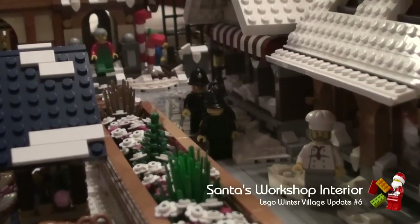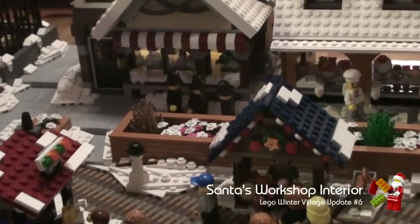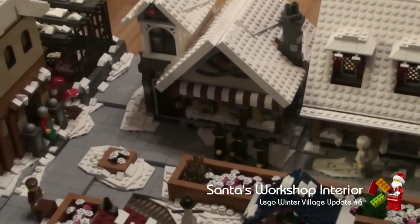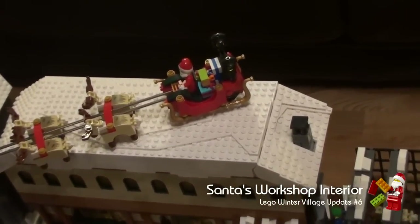The only other additions to the square are the three police officers outside the toy shop. There's been no change to the bakery and toy shops this week, and the outside of Santa's workshop is the same.